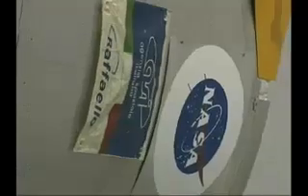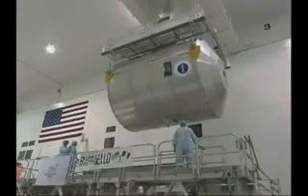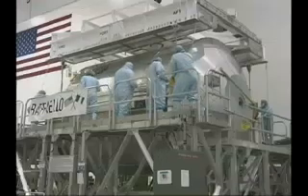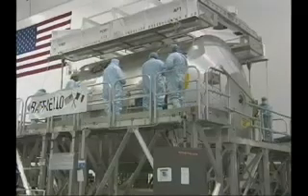Meanwhile, some additional work is being performed on one of Discovery's payloads called Raffaello. A multipurpose logistics module was transferred to the Space Station Processing Facility, where the mission processing team is checking fasteners inside the module. This additional work will not affect the STS-114 launch planning window.